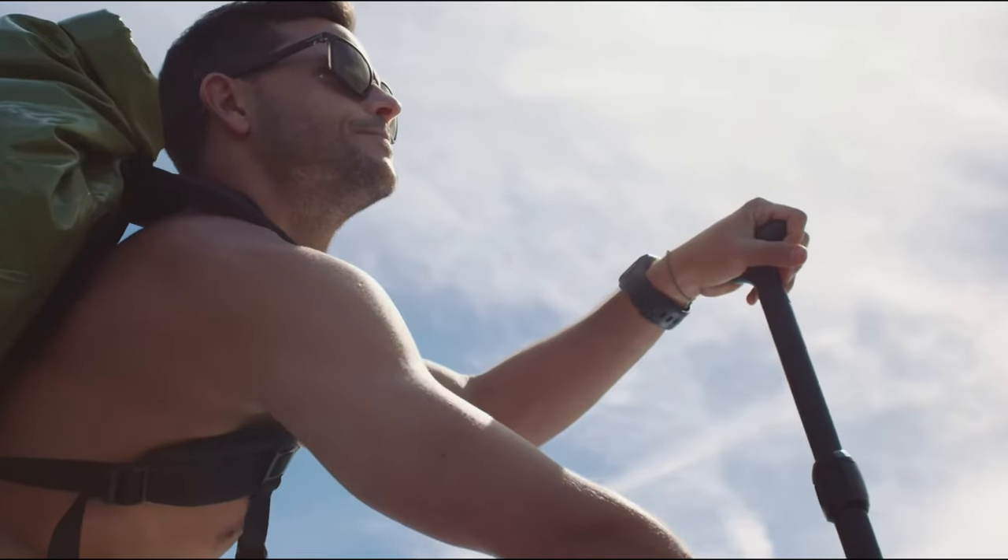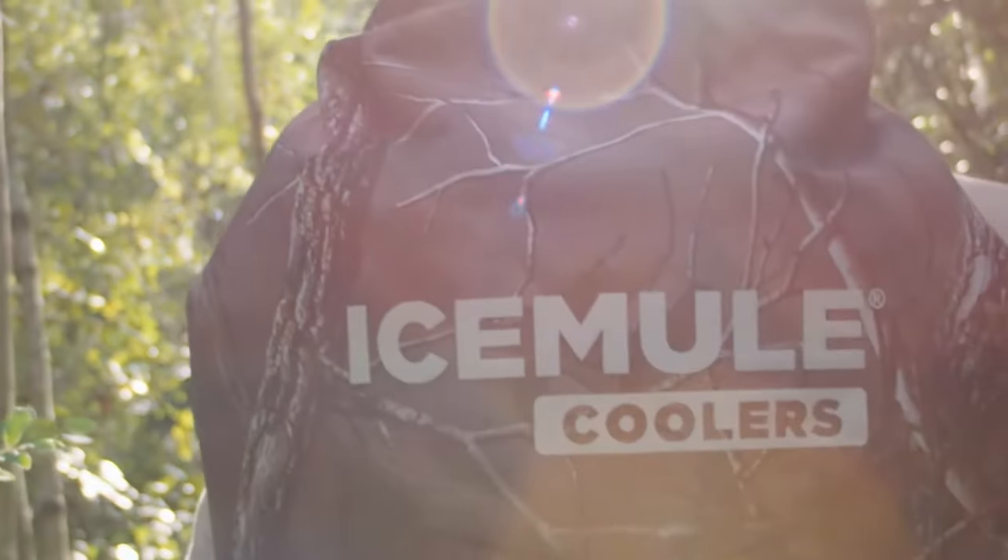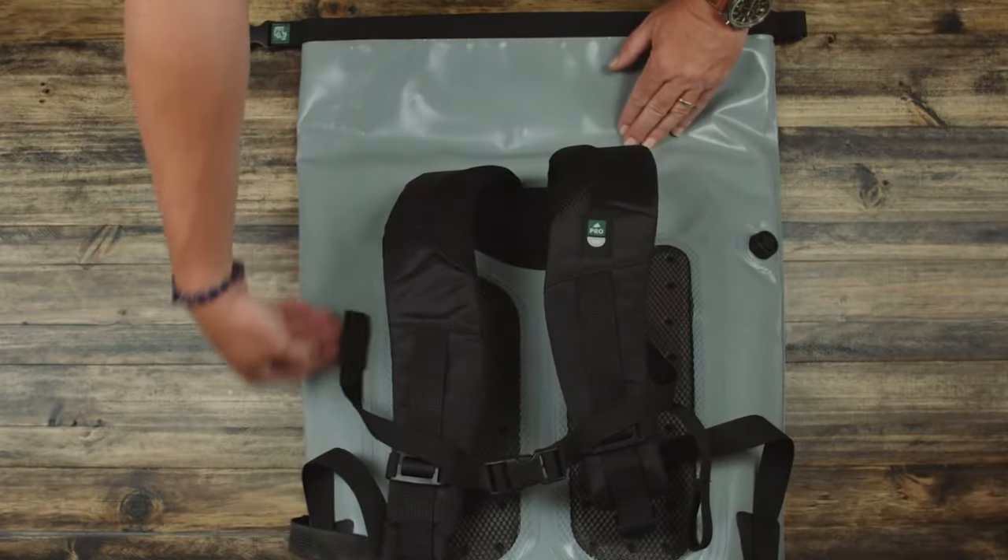The best part is that no dragging is required. You can carry it like a backpack, and it can be folded down when empty.